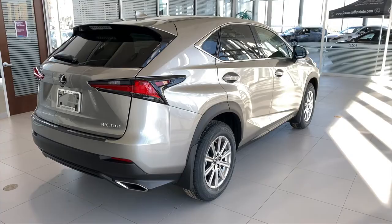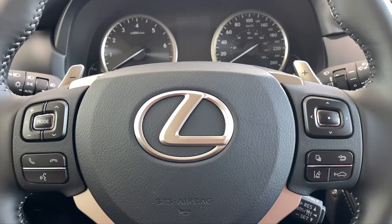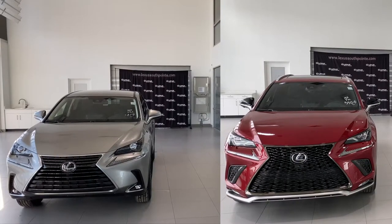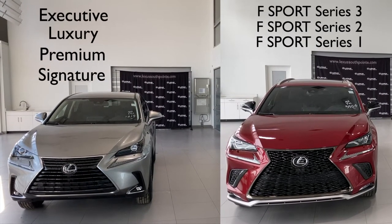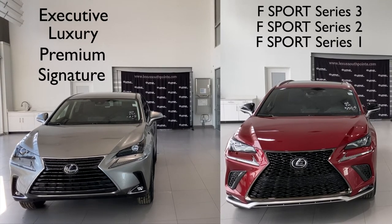There's a total of eight exciting trim levels to choose from in the NX 300 family. Once you know what options you want and your preferred style, choosing the right NX 300 is easy.